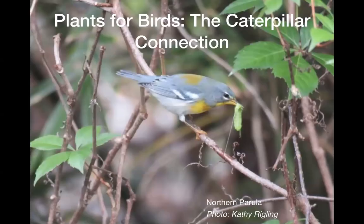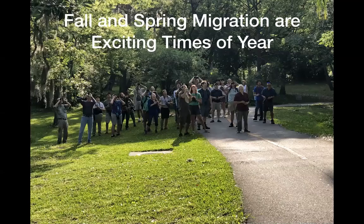So plants for birds — the caterpillar connection is my topic, and you might be surprised at the way this is going to lay out. I won't get into the plants for a while; I'm talking more about the caterpillars and the birds.